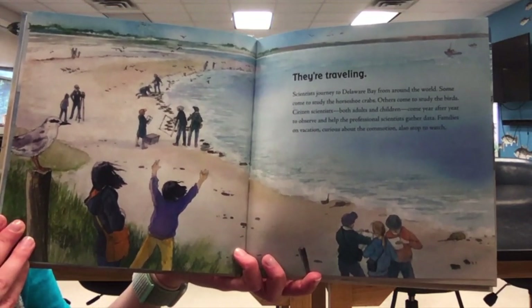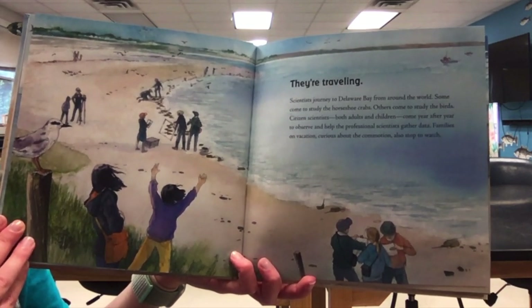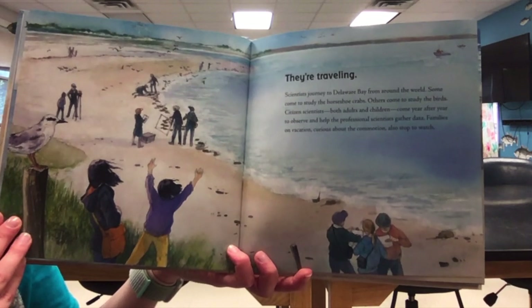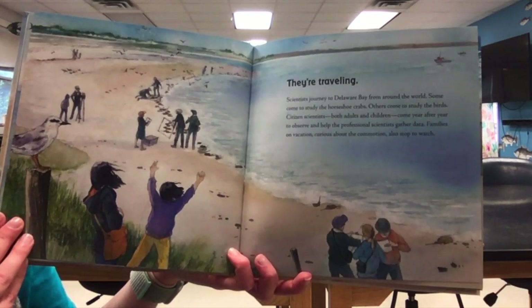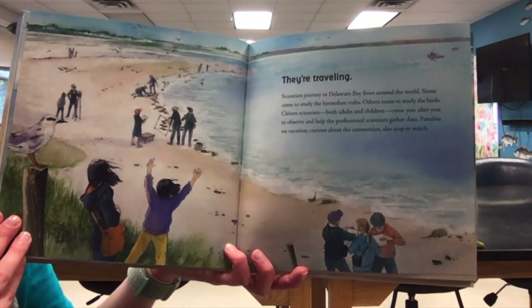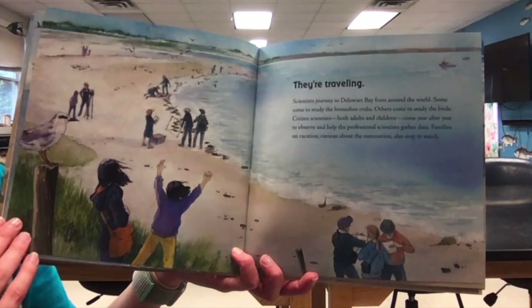Scientists journey to Delaware Bay from around the world. Some come to study the horseshoe crabs; others come to study the birds. Citizen scientists — both adults and children — come year after year to observe and help professional scientists gather data. Families on vacation, curious about the commotion, also stop to watch.